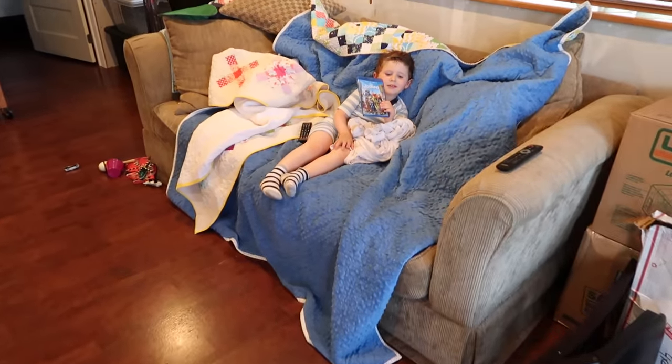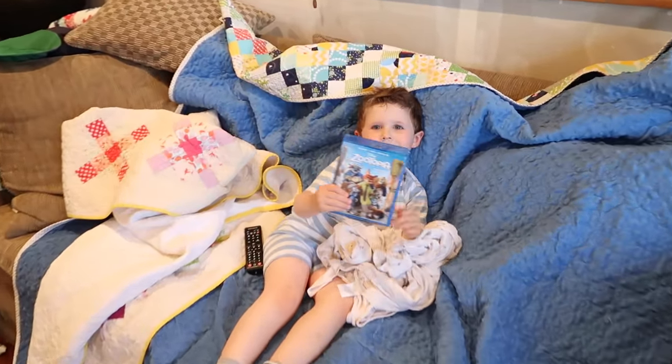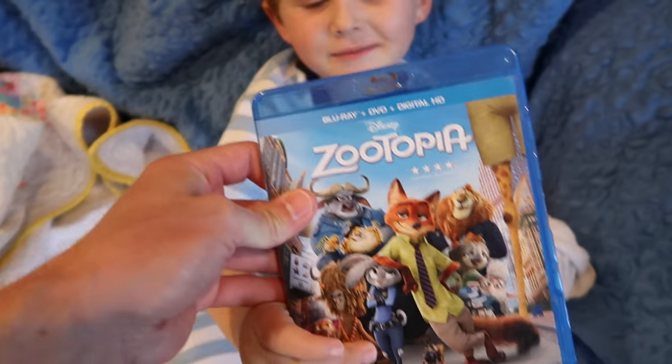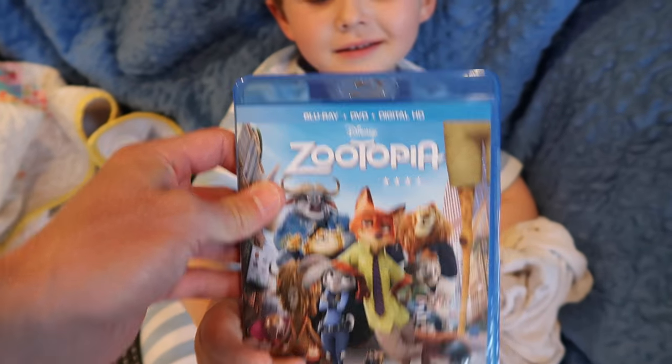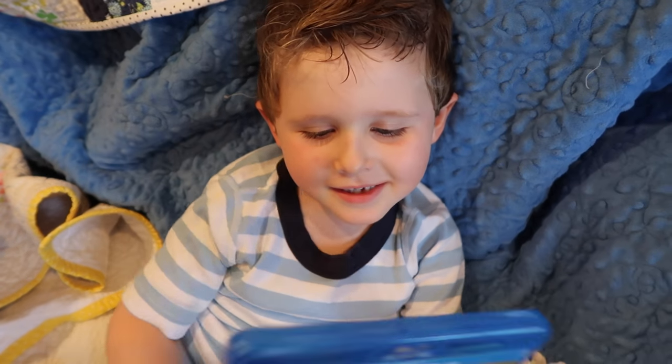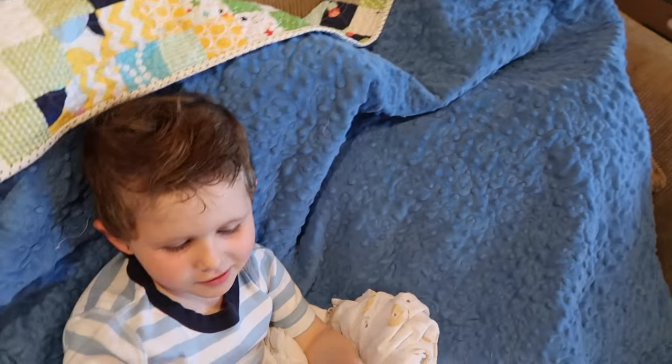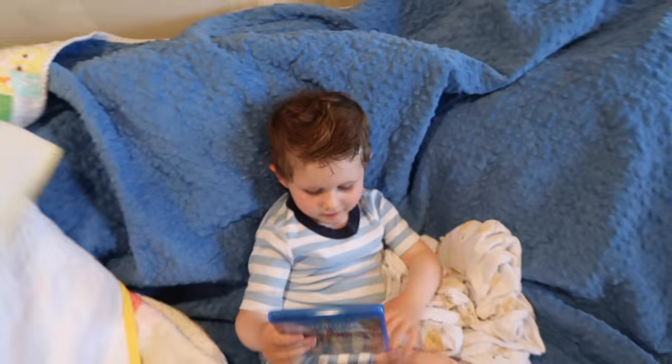Earlier in the week I promised little buddy that we would have movie night tonight where all of us in the family would sit down and watch a movie together. Little buddy, what are we watching tonight? Zootopia! Awesome — you excited? You've been waiting all week, haven't you? All weekend, all day! All right, we got our quilts all out and ready.